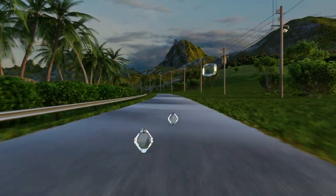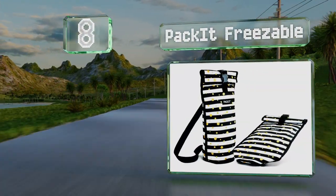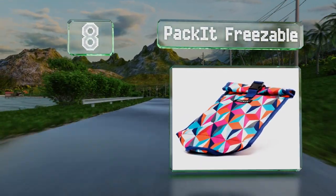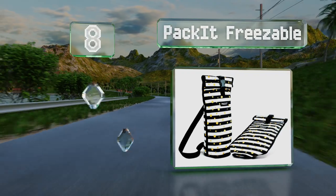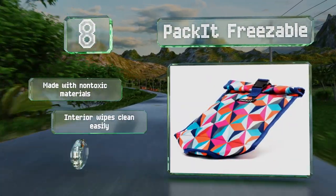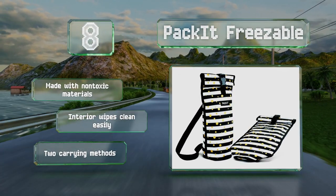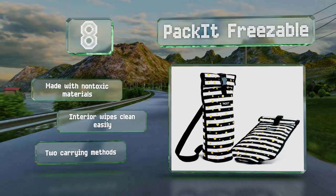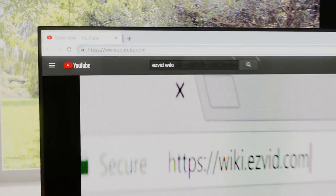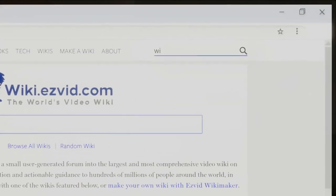Coming in at number eight, thanks to cooling gel built into the walls, the Packet Freezable eliminates the need for bulky ice bags. Its roll top helps to keep cold air inside while the buckle secures the contents in place. Unfortunately, it can only hold one bottle. It's made with non-toxic materials and an interior that wipes clean easily, and it offers two carrying methods.